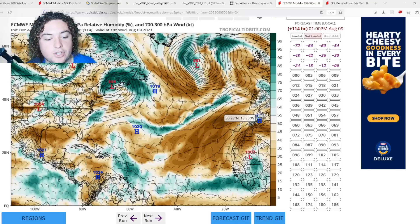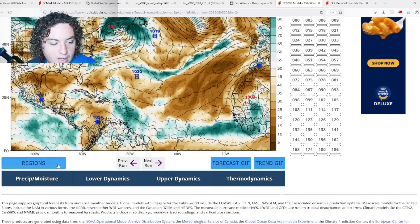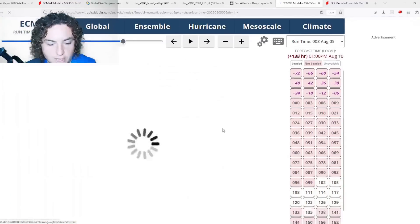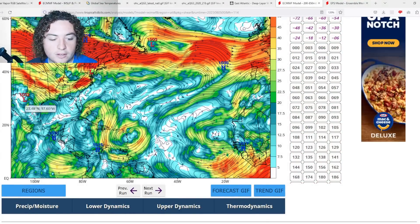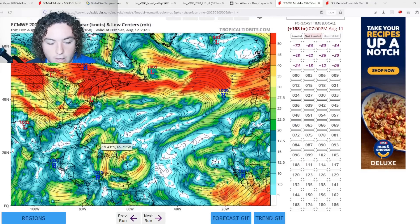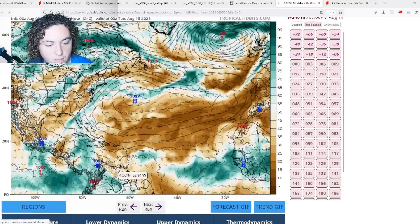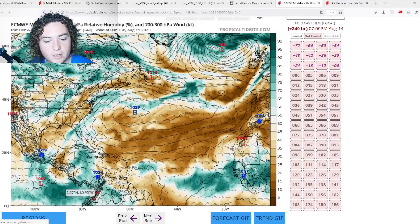The Sahara dust — which has been the last line of defense against development — is basically starting to collapse. This is the beginning of the end. I've been talking with the team at Storms United and they agree it's happening much earlier than expected; we weren't anticipating this process to start for another week or so, but it could begin as early as this weekend. The shear also drops considerably across much of the Atlantic on August 11th, continuing into the 13th, before increasing a little bit after that.